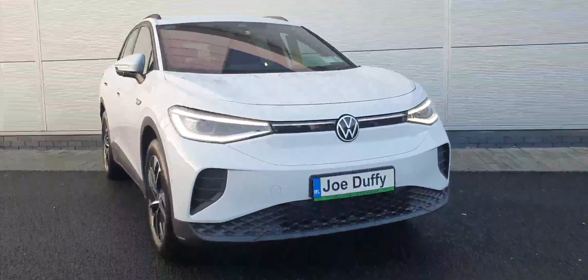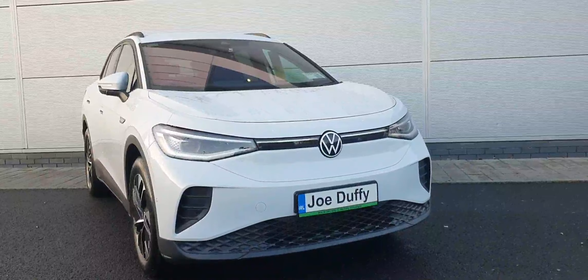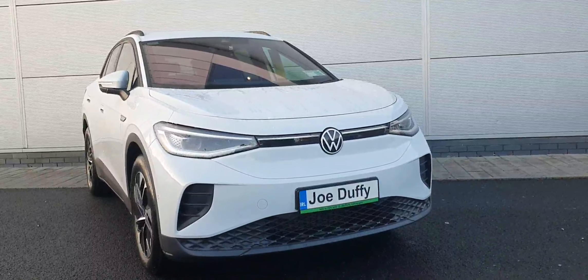Give our sales team a call on 01 850 3900 or contact us online at JoeDuffyVolkswagen.ie. Thanks a million.